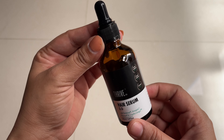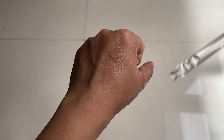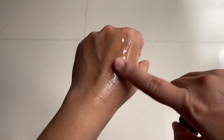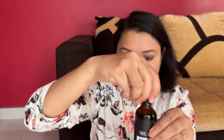This is the inner packaging of the product — it comes in a glass bottle along with a glass dropper which is super easy to use. The consistency is very lightweight, water-like, and when you apply it, the next day you will not feel at all that you have applied anything. Let's quickly see the application of the Thrive Co. Hair Serum.